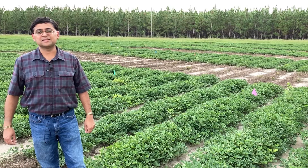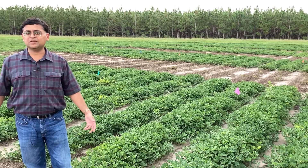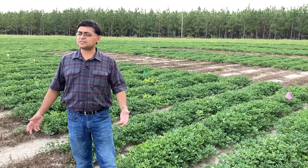Hello everybody. My name is Ayanava Majumdar — everybody calls me Dr. A. I'm an extension entomologist working on peanuts and we are here at the Wiregrass Research Extension Center showing you our peanut IPM research and demonstration plots.